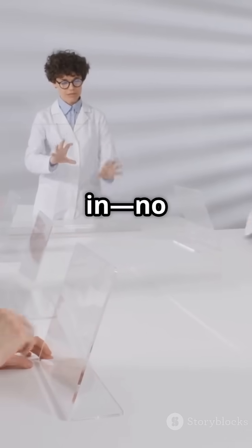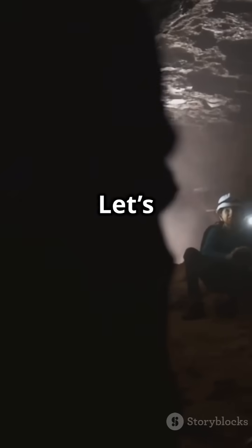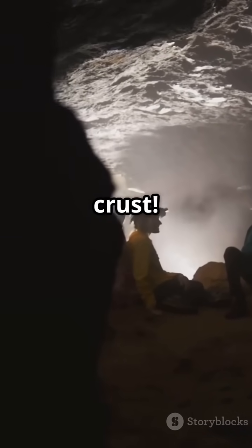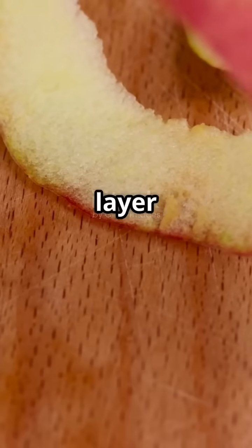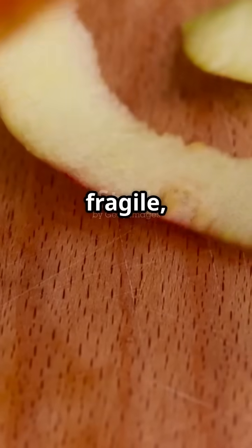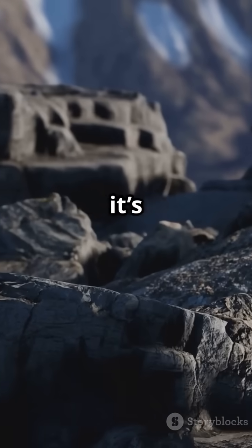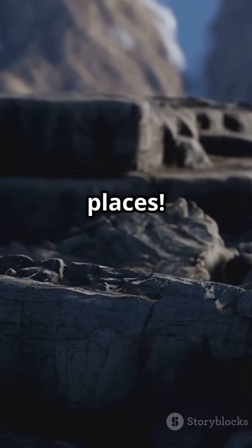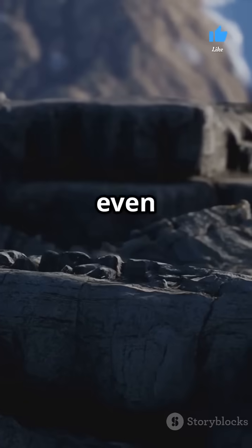But today we're diving in — no hard hats required. Let's start our descent into the world's weirdest tunnel. Our first stop? The Earth's crust. The crust is the thinnest layer of our planet and it's often compared to the skin of an apple. It might seem fragile, but don't be fooled — even though it's the outermost layer, the crust can be up to 40 miles thick in some places.